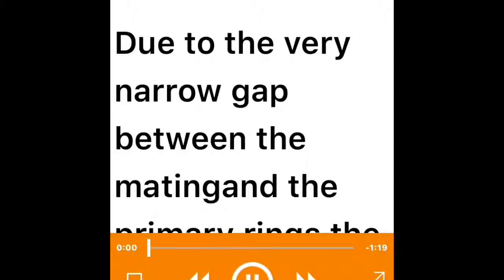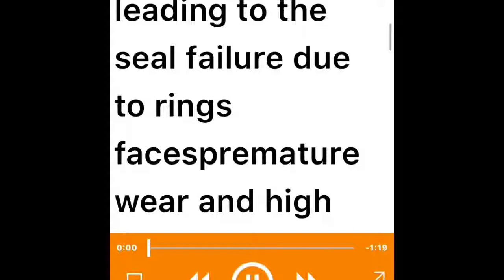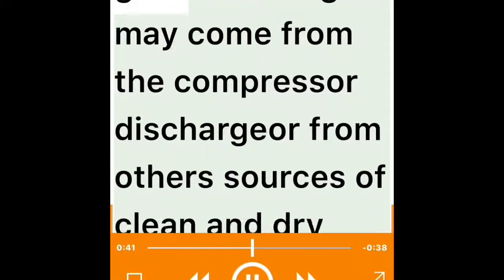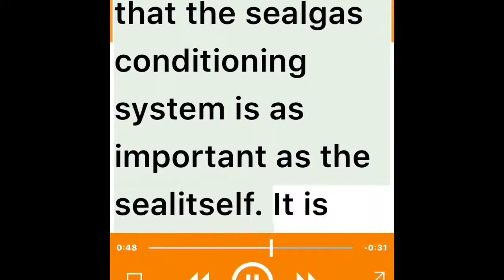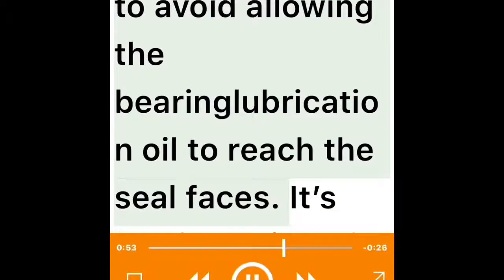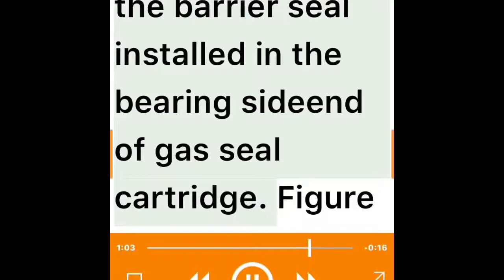The gas in the seal chamber shall be clean and dry — solid particles larger than 3 microns (Stally, 2003) can wear the rings fast, and liquid particles in the gas make the hydrodynamic pressure force between the rings difficult, causing the mating and primary rings to run in contact. Clean and dry gas from the compressor discharge or other sources is injected at a pressure about 10 psi above the process gas pressure. The seal gas conditioning system is as important as the seal itself. It is also necessary to avoid bearing lubrication oil reaching the seal faces — that is the function of the barrier seal installed at the bearing side of the gas seal cartridge.